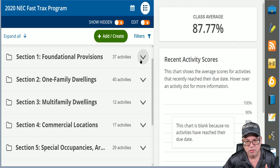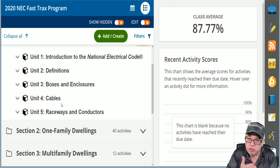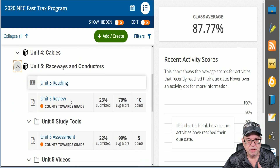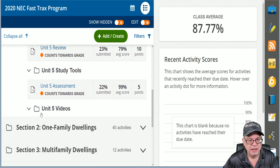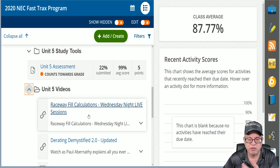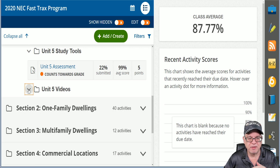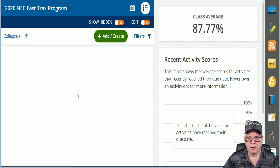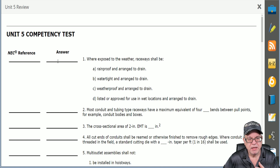Each one of these sections has specific units that are very driven towards the topic. For example, unit five — you'll have your reading material, you'll have your review questions, and then you have tons of videos. For example, our D-Rating Demystified 2.0, our Raceway Field Calculation, any of those live trainings we do, which we'll talk about in one of our bonus features. You get all the access in this program. You even get assessments. When you do the reviews, you're going to get access to questions just like these on the screen, where you literally have to provide the code reference and the answer based on the information that you just worked on in that unit.